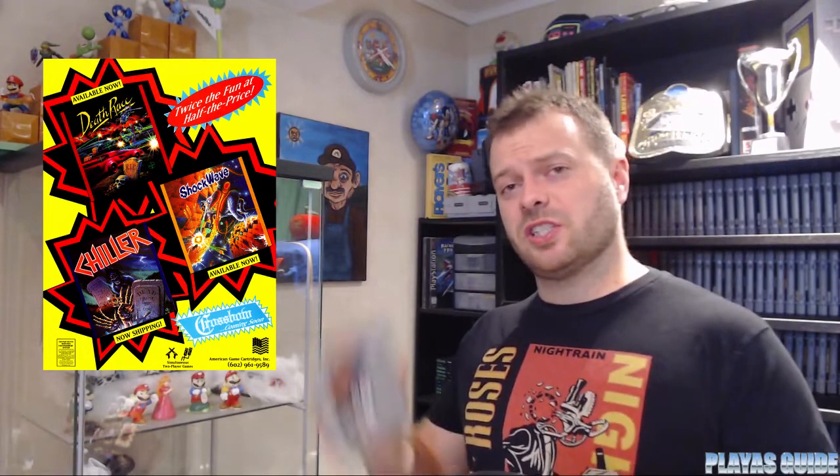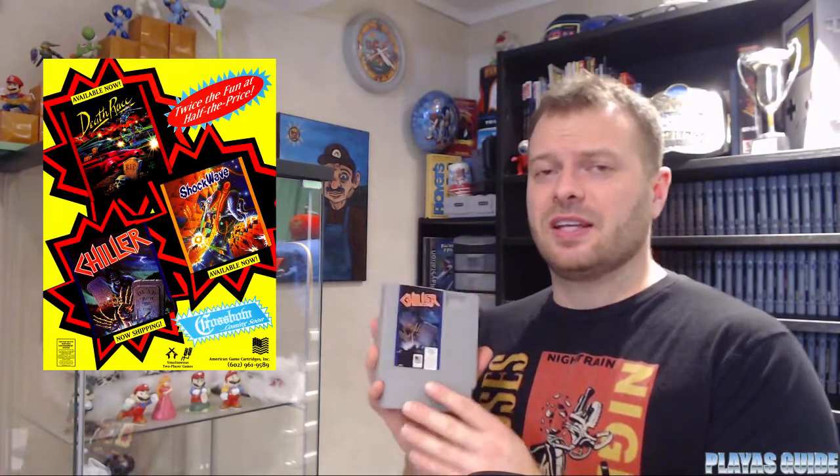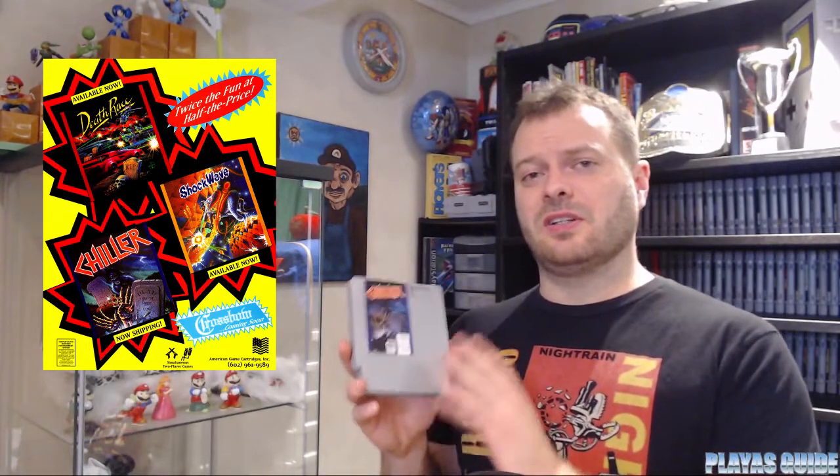The next company is called American Game Cartridges. They made Chiller, which a lot of people are familiar with. They also made Death Race and Shockwave — they only made three games. It's quite clear why Nintendo didn't license these games, because they all are more violent or gory than games that Nintendo usually did license.